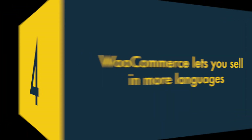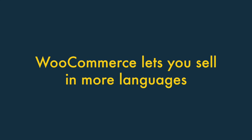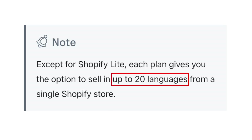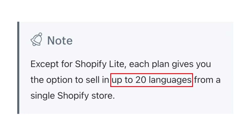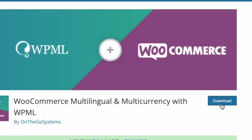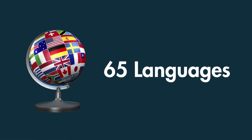Four — WooCommerce lets you sell in more languages. Although multilingual selling is possible in Shopify, the platform limits you to selling in twenty languages. By contrast, an e-commerce site built with WooCommerce and the WordPress multilingual plugin can be translated into sixty-five.